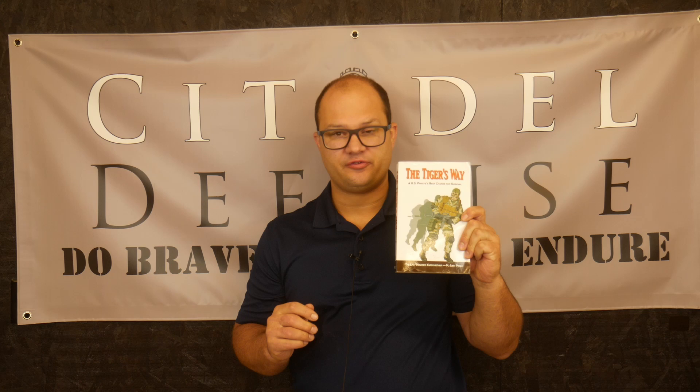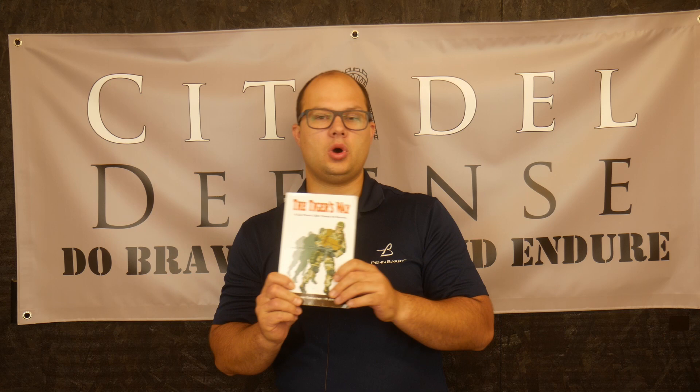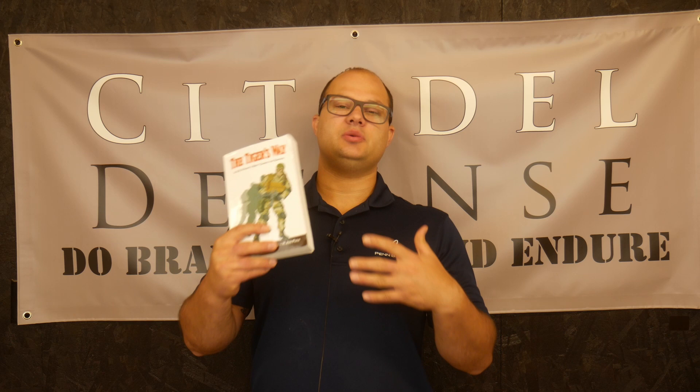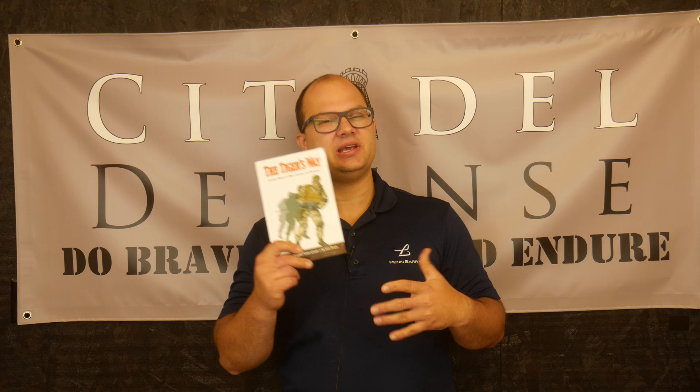Today's book is The Tiger's Way: A U.S. Private's Best Chance for Survival by H. John Poole. This book was released in 2003, which is going to be somewhat important for this review, because that is mostly before the Global War on Terror. 9/11 happened in 2001, so it was definitely the early years of the GWOT. However, we've learned a lot in the past 20-some years that may or may not be included in this book.